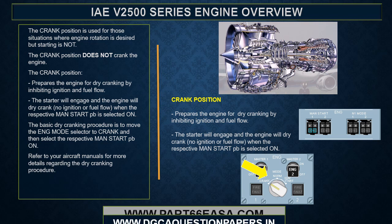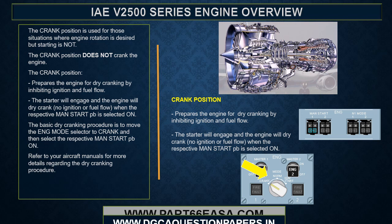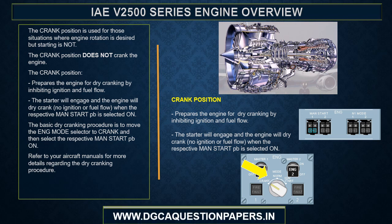The crank position is used for situations where engine rotation is desired but starting is not. The crank position inhibits ignition and fuel flow, preparing the engine for dry cranking. The starter will engage and the engine will dry crank — no ignition or fuel flow — when the respective man start push button is selected on. The basic dry cranking procedure is to move the engine mode selector to crank and then select the respective man start push button on.